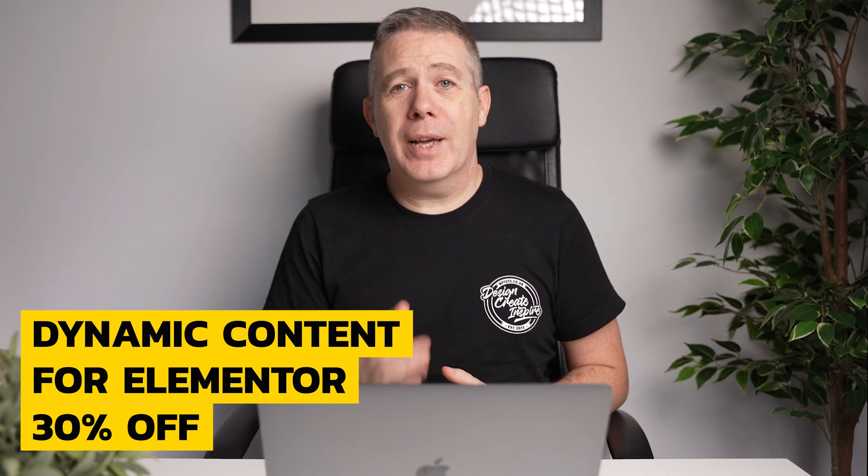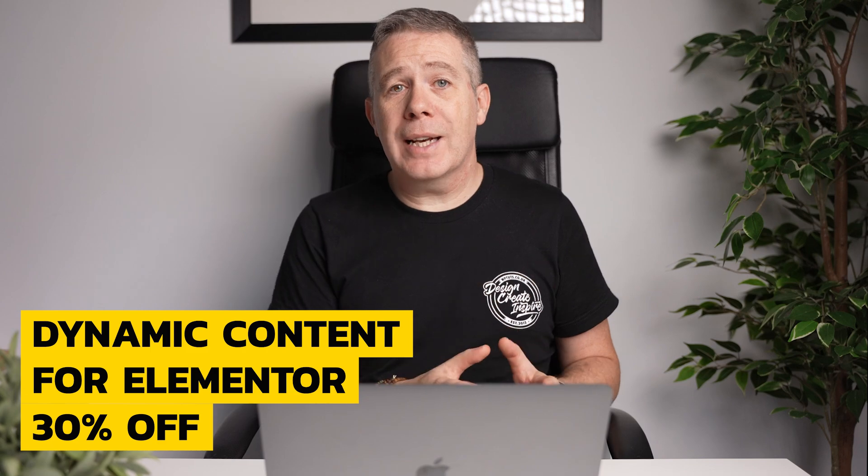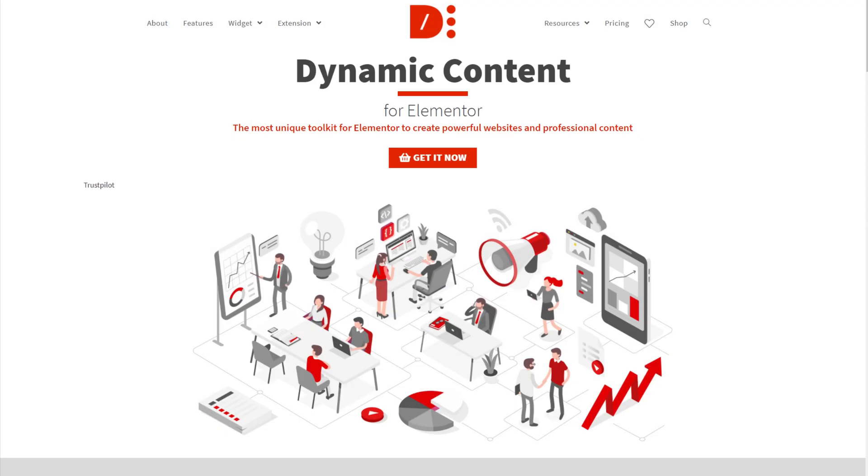We have to talk about Dynamic Content for Elementor — it's one of the plugins that has become an integral part of both the channel and my toolbox. They're running a 30% discount across all plans including lifetime licenses. If you've been holding back on adding this to your toolbox, grabbing this deal from the 24th to the 29th of November could be the perfect opportunity.